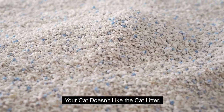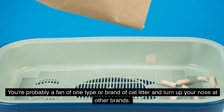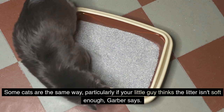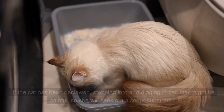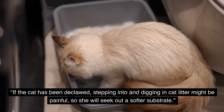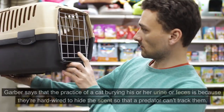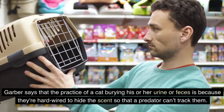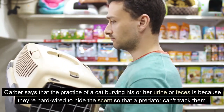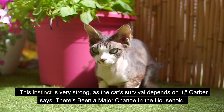The fourth reason: your cat doesn't like the cat litter. You're probably a fan of one type or brand of cat litter and turn up your nose at other brands. Some cats are the same way, particularly if your little guy thinks the litter isn't soft enough, Garber says. If the cat has been declawed, stepping into and digging in cat litter might be painful, so she will seek out a softer substrate. The practice of a cat burying his or her urine or feces is because they're hardwired to hide the scent so that a predator can't track them. This instinct is very strong, as the cat's survival depends on it.